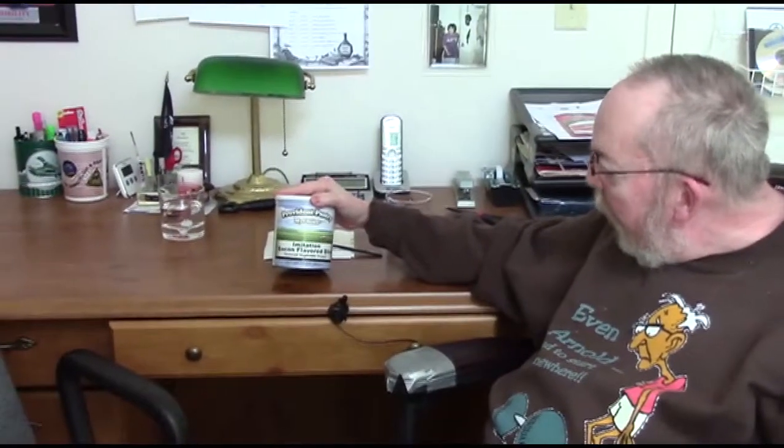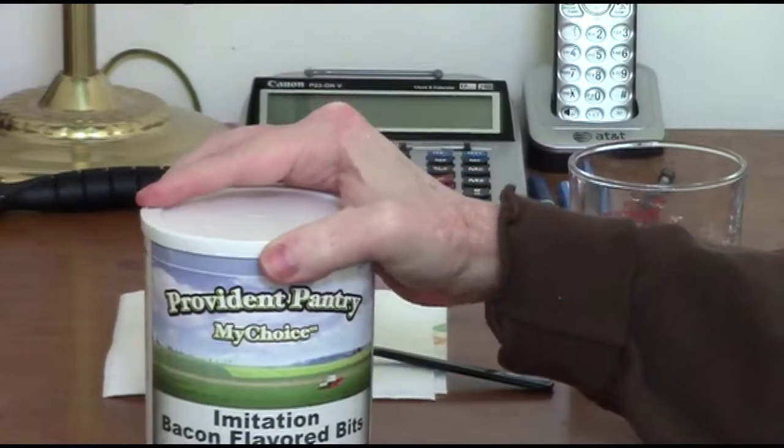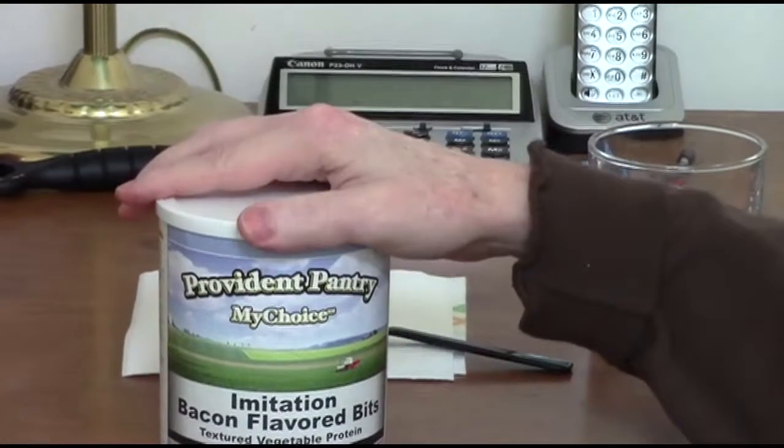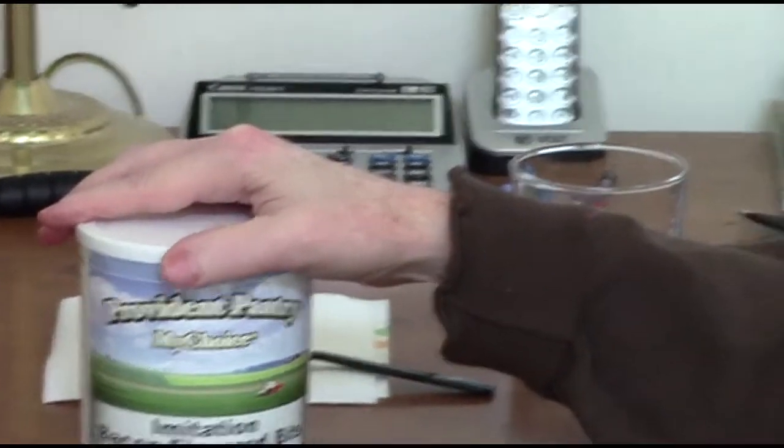Greetings, this is Spec Ops 56, welcoming you back to Taste, Test, and Review Central. Today, John and I are going to be reviewing this Provident Pantry choice-size imitation bacon flavored bits. This is textured vegetable protein. Now, Provident Pantry the brand has changed to Emergency Essentials, so when you go to find this, the name and the label have changed, but the product inside remains the same.